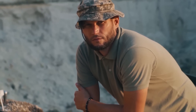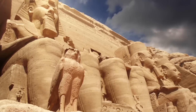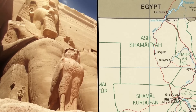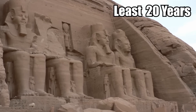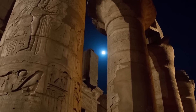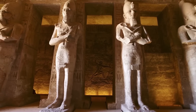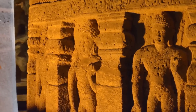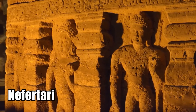Archaeologists also believe the huge temples may have been built as a symbol of Egyptian power right on the border of ancient Nubia. Whatever the case, it took at least 20 years to build the temple complex. Two of the temples are dedicated to the Egyptian gods Ra and Ptah, one is dedicated to Ramses II himself, and finally a smaller temple was dedicated to his favorite wife, Queen Nefertari.